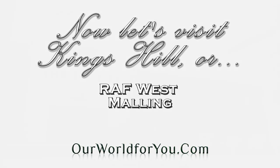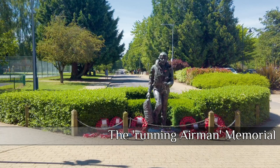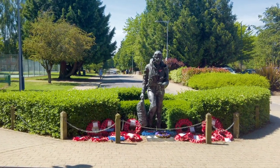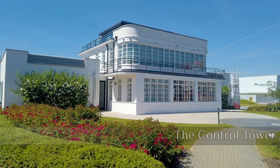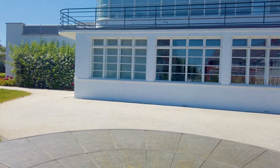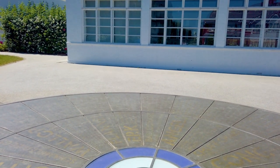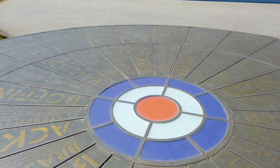And now onto Kings Hill, a reasonably modern housing development which was once RAF West Malling. The Shepherd Neame pub in the centre — well, it had to be, didn't it! There are plenty of reminders of its past, including the Running Airman Memorial, dedicated to those who defended the skies over the South East of England during the Second World War, and the beautiful Art Deco control tower which now houses the cultural centre. As Churchill said: "Never in the field of human conflict was so much owed by so many to so few."